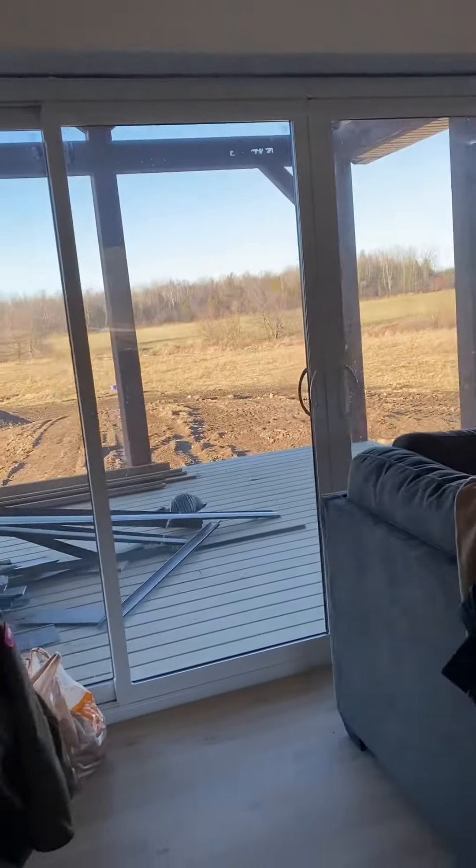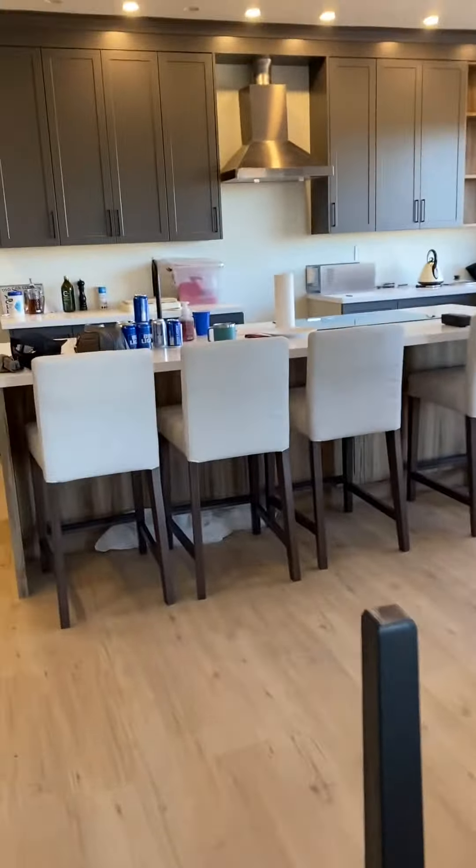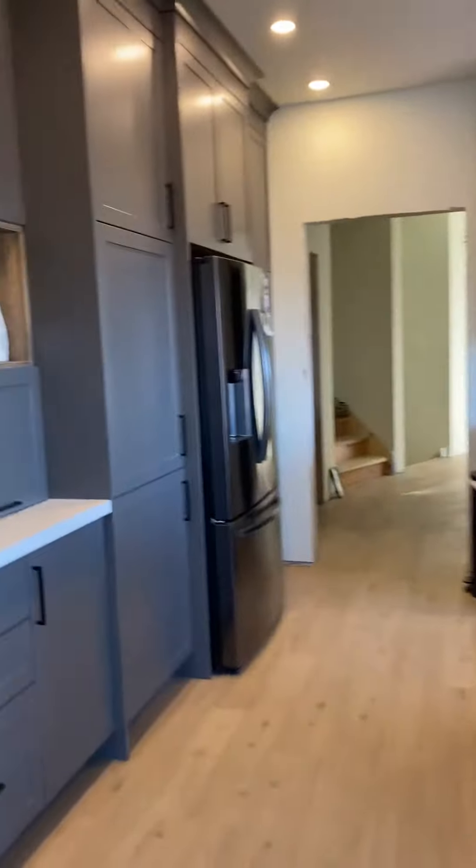Walk out to the deck, dining room table, and this gorgeous kitchen.